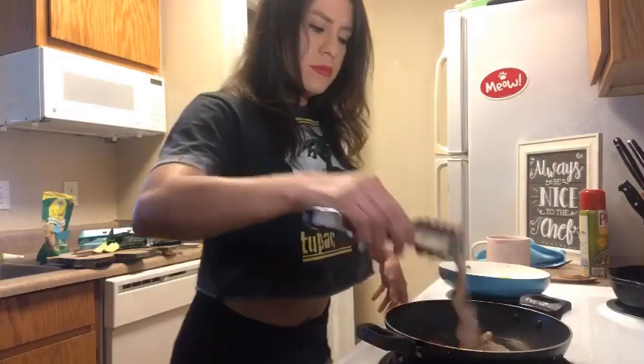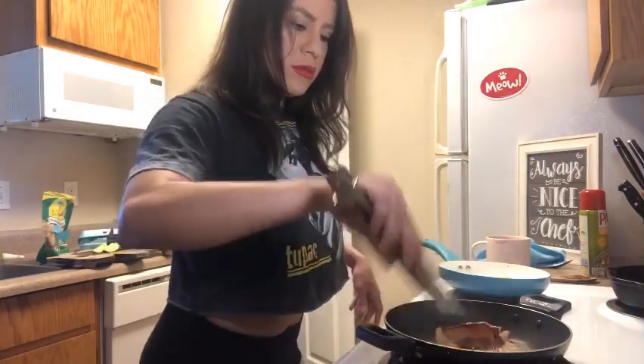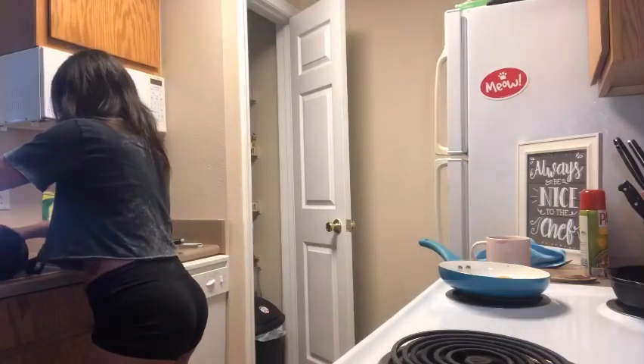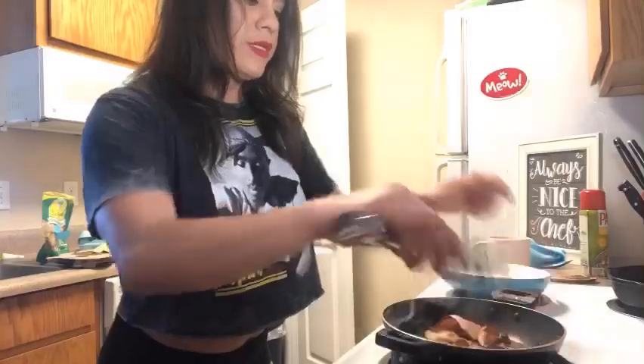And I'm going to flip over my bacon. I'm actually going to throw out a little bit of the oil — what's going on here is making it all crazy. And put it back to cook.